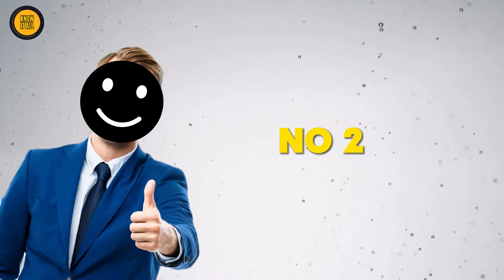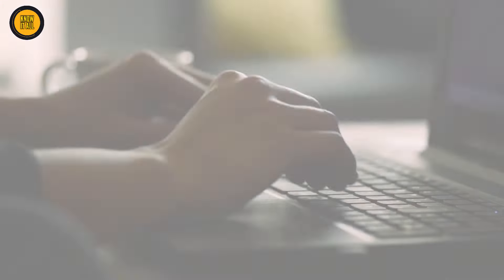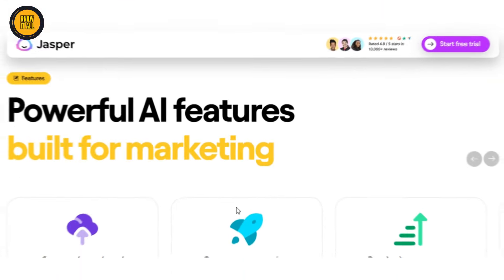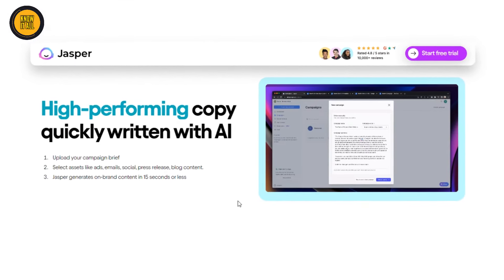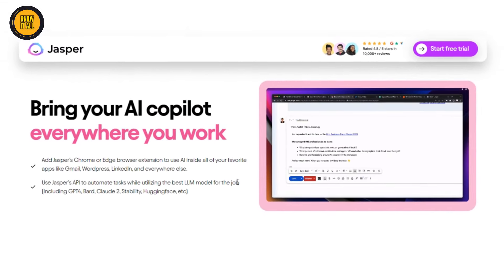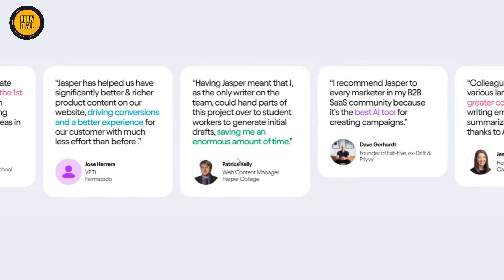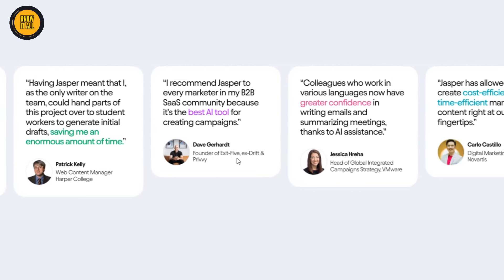Coming in at number two, meet Jasper, your AI writing assistant. If you find writing tasks time-consuming and exhausting, Jasper is here to save the day. This ingenious tool can generate blog posts, articles, emails, and more, allowing you to produce high-quality content in a fraction of the time. Say goodbye to writer's block and hello to Jasper, your reliable writing partner.